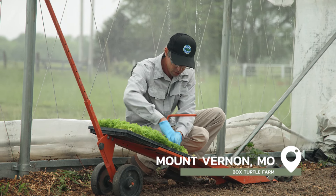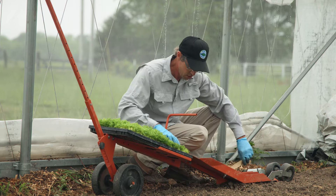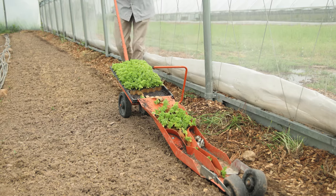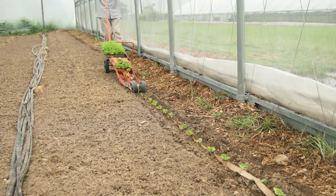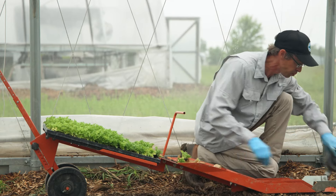My name is Jason Hertz and I run Box Turtle Farm. We've been here since 2011, growing certified organic specialty greens — bunch greens and salad mix under 16,500 square feet of high tunnel space. At the end of this week, I'll have harvested 3,000 bunches out of here. We're marketing produce 11 months out of the year, and that would not be possible without high tunnels.